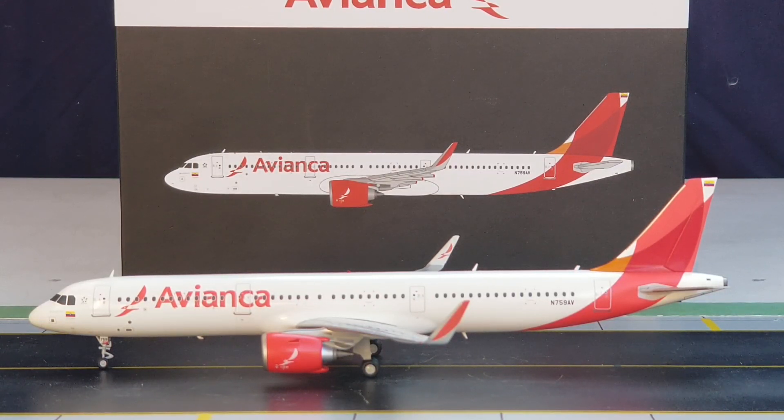The airline's livery scheme including the condor logo was created and designed by the international consultancy firm Lippincott, whose global headquarters is in New York City. They also collaborated with advertising agency BBDO — Batten, Barton, Durstine & Osborne — also headquartered in New York City. With all that information about the livery covered, let's get down to business and check out all the details on this aircraft.